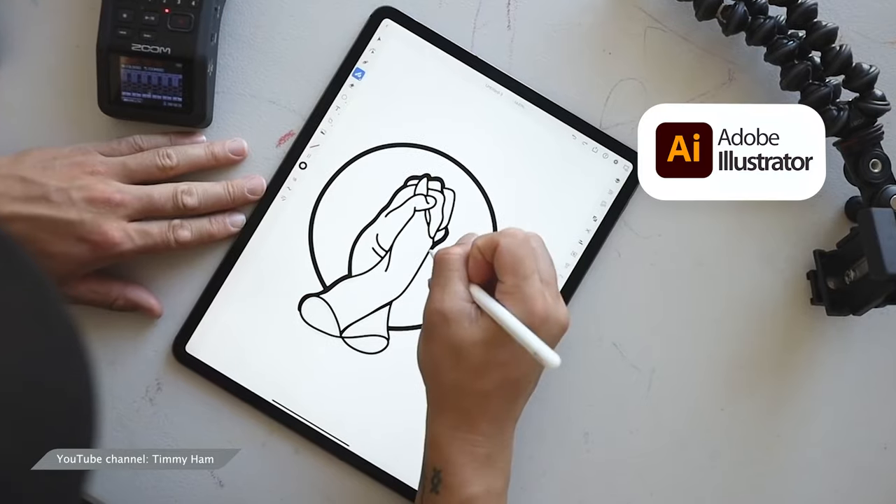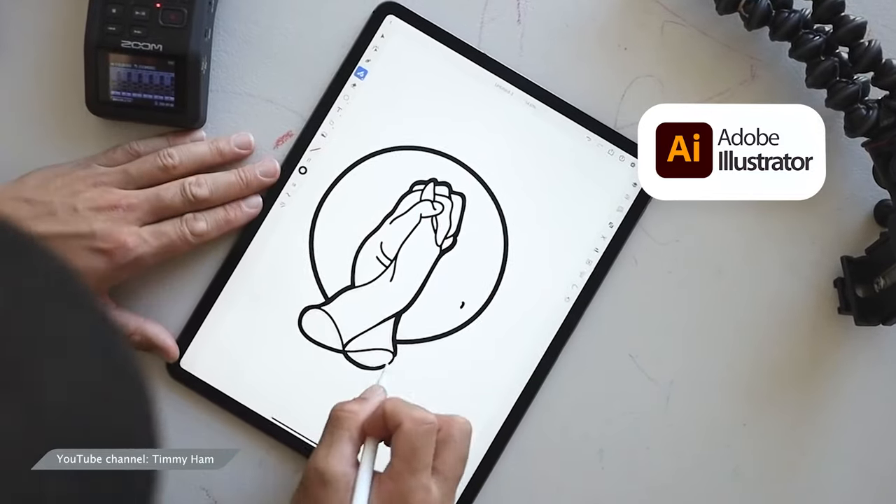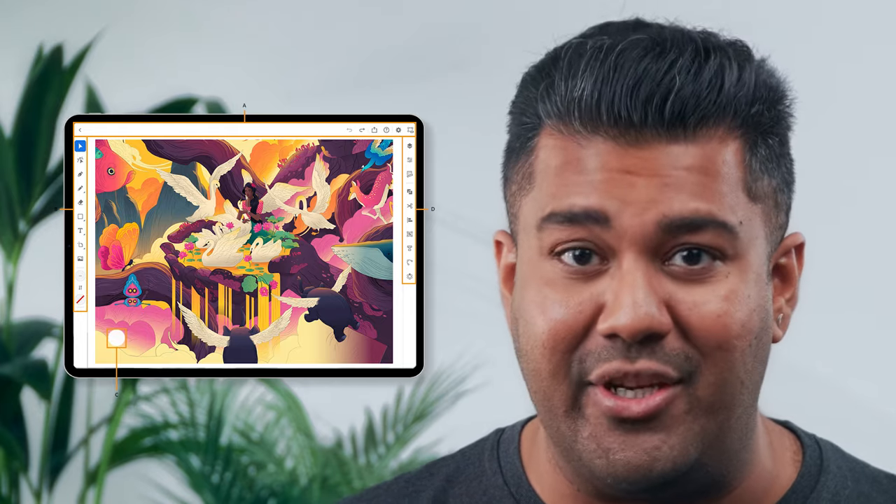When it comes to design programs, Photoshop is no doubt an industry standard. But its cousin Illustrator, also by Adobe, offers a quality user interface for creation. The layout is clean and intuitive, especially if you're creating vector images.